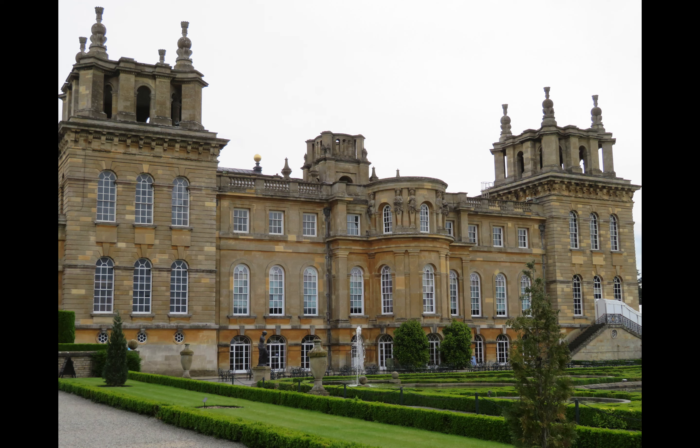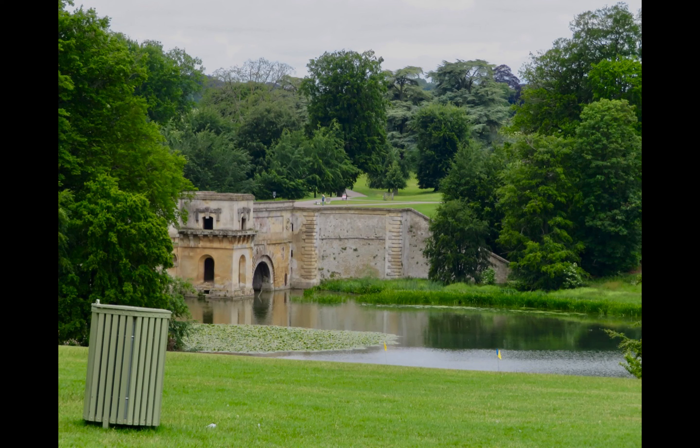Churchill's father was a younger brother of the Duke, and his parents were visiting in 1874 when his mother Jenny Jerome, an American, went into labor. Blenheim is often a backdrop for filming, like for Cinderella, Harry Potter, and James Bond. In 2018, an unusual discovery was made at the Grand Bridge when lakes were being drained to shore up the now unstable structure as part of a 12 million pound restoration. It turns out the bridge was originally intended to be a habitable viaduct, but landscape architect Capability Brown had a different vision, and more than 30 rooms were flooded so he could create the lakes in the 1760s.